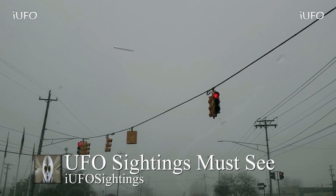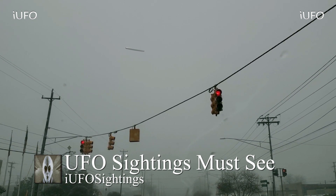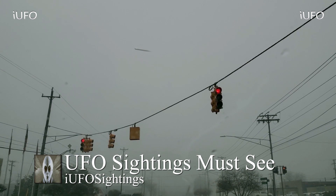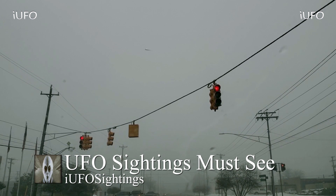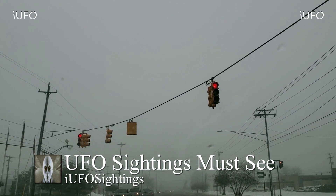Welcome back, ladies and gentlemen. Let's take a look at our UFO sightings must-see footage. Take a look at this incredible cigar-shaped object — this thing is just flying through the fog. This is brand new footage we received on February 12, 2019, sent in by David. Thank you very much.